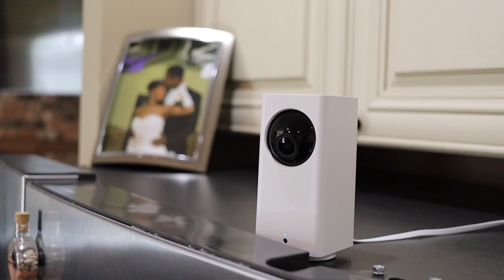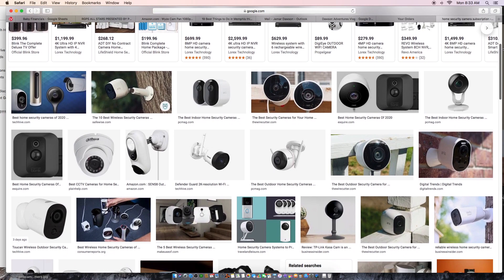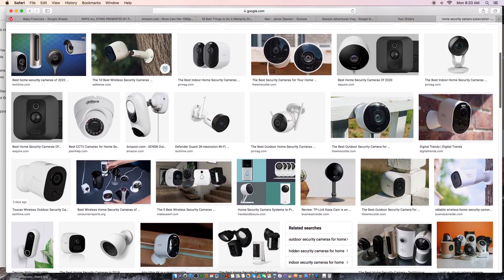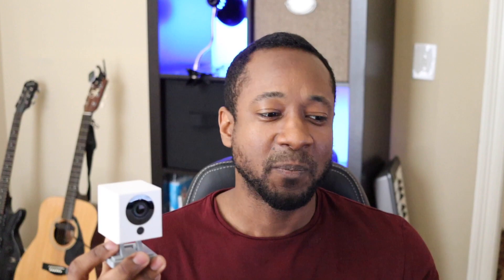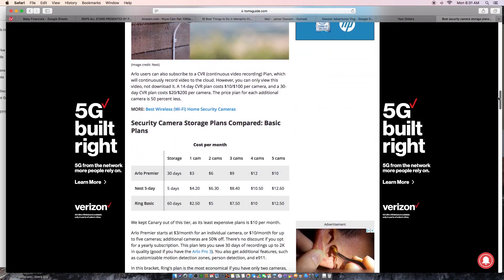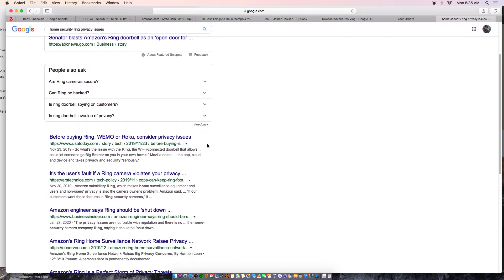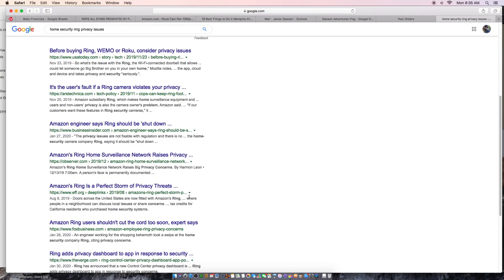So I looked at some of the big players — Ring, Nest, and some of these others — and I realized, okay, $200 or $300 or whatever they may be, and it looks like they're pretty solid names in the industry. But then I found out there were things like subscriptions, and then I found out that there were some security breaches and security concerns that you couldn't disable, and some other things that really made me uncomfortable.